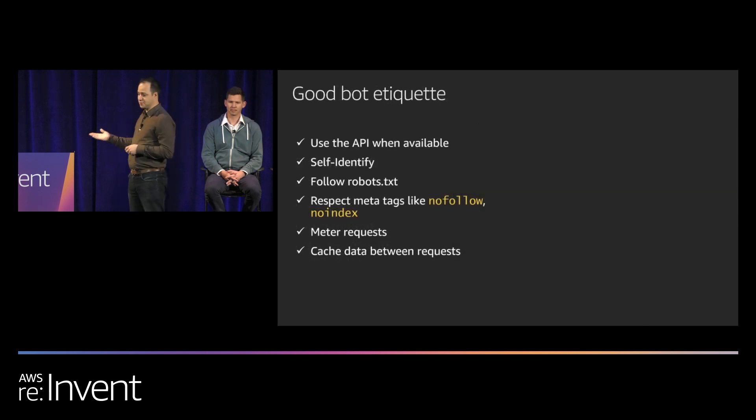Good bots typically use an API if one is available. Site operators appreciate that because they consume exactly what you want them to consume, the way you want them to. It also lets you enforce access with an API key, enforce rate limits, and makes it easier to segment bot traffic from real human traffic. Not all sites have an easy-to-consume API, though — sometimes it's better for a bot to consume the website directly, like a crawler for SEO.